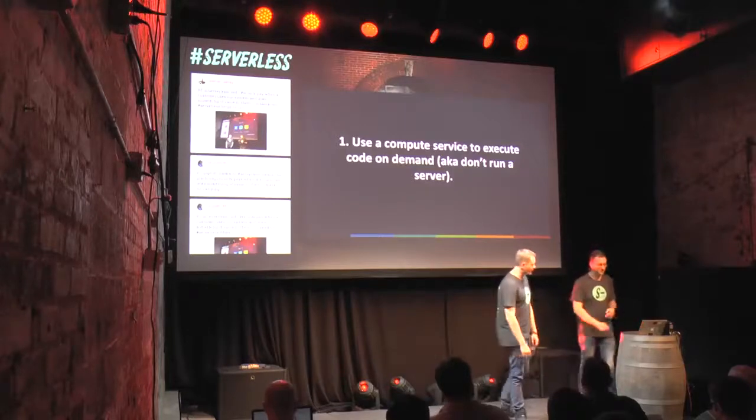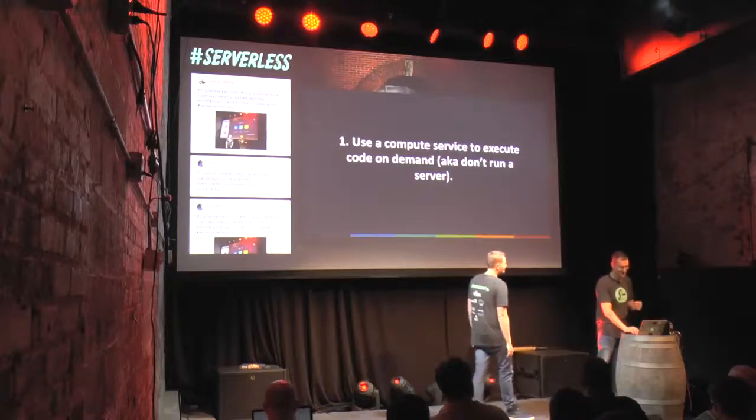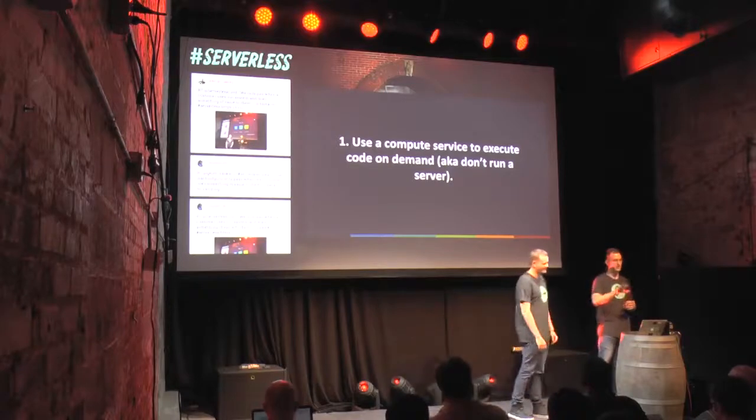Lambda has a free tier, so we haven't actually ever paid for Lambda. Obviously there might be scenarios where a server is needed — you need to run legacy software, or you need to download something from an FTP server that takes 30 minutes. But as a developer, you should try to avoid these use cases if you can. Just don't run a server.